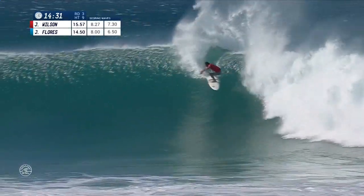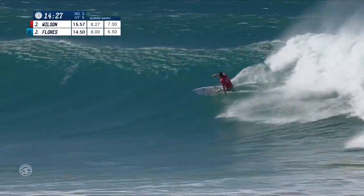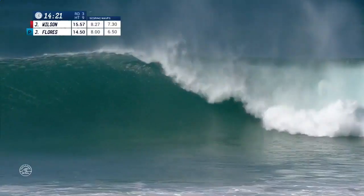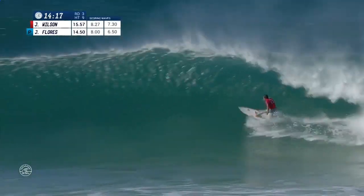Up into the pocket of the wave once again. Big speed carves off the top. Wilson looking for a steeper wall so he can start to mix things up. Sets up the tube on the inside though, and punches through the curtain as the wave tries to clamp on him.